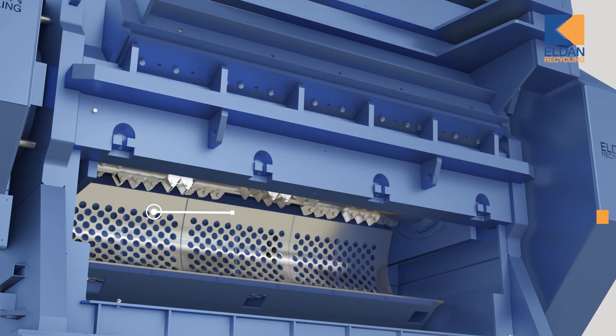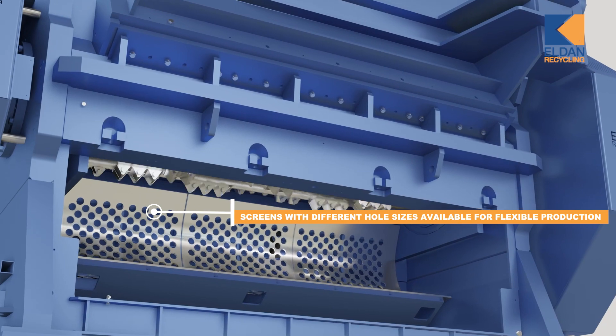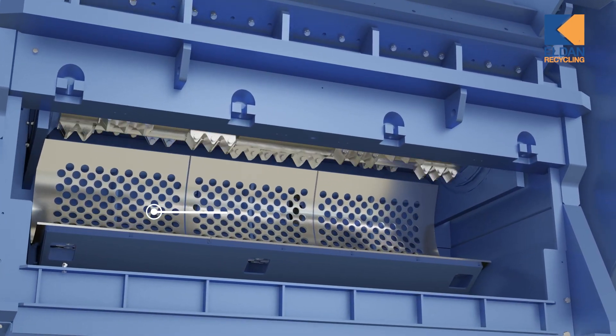The hydraulic swing cable underneath the multi-purpose RASPER rotor ensures easy access to the screens for service and maintenance.